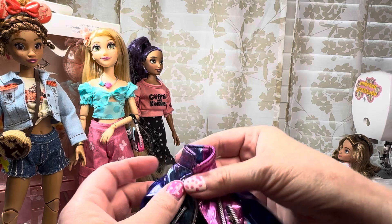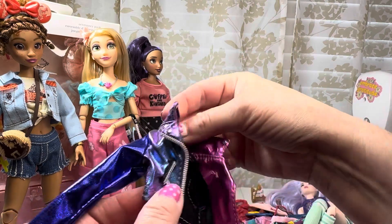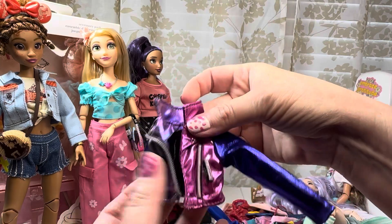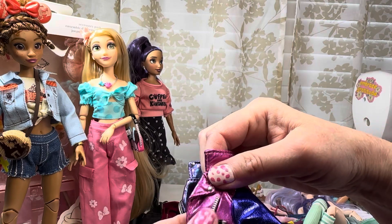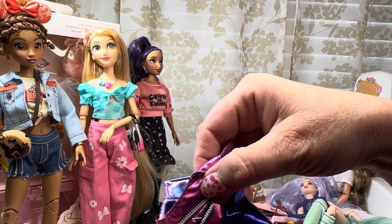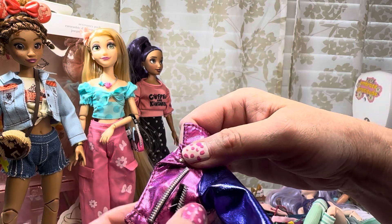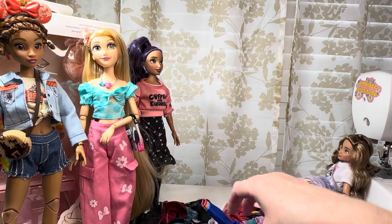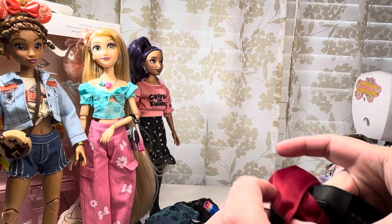The Maleficent one came with this really detailed iridescent pink-purple-blue biker jacket — lots of details. It's got this metallic quality. Really neat.